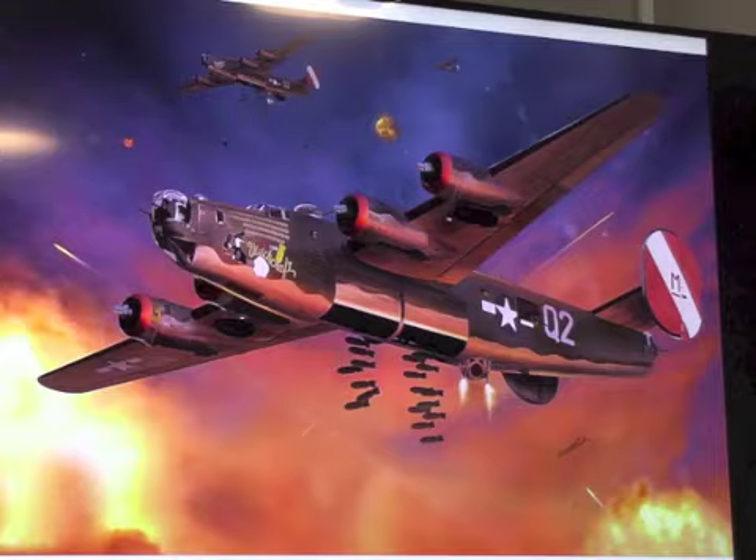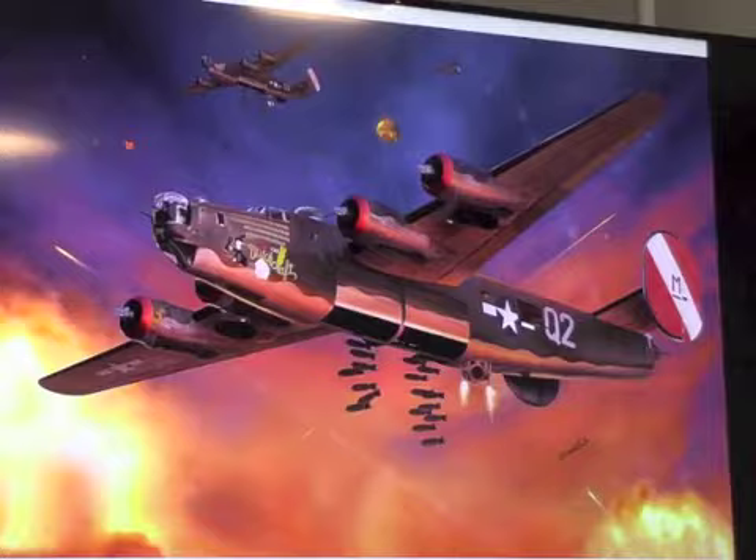This is a B-24. How many of you knew that? Show of hands. Okay, so you've been paying attention. This is actually a pretty famous B-24. This particular airplane — this is a painting — but this particular aircraft is of Witchcraft.